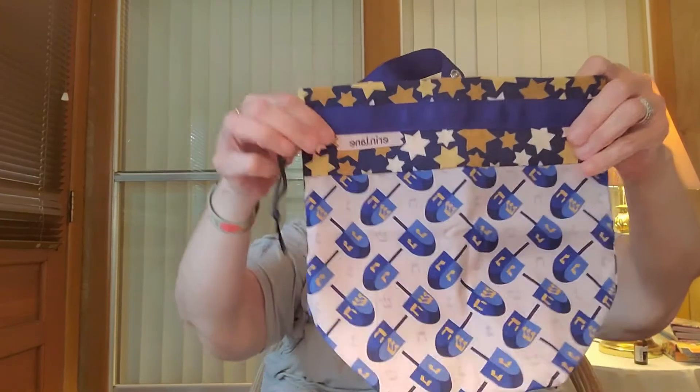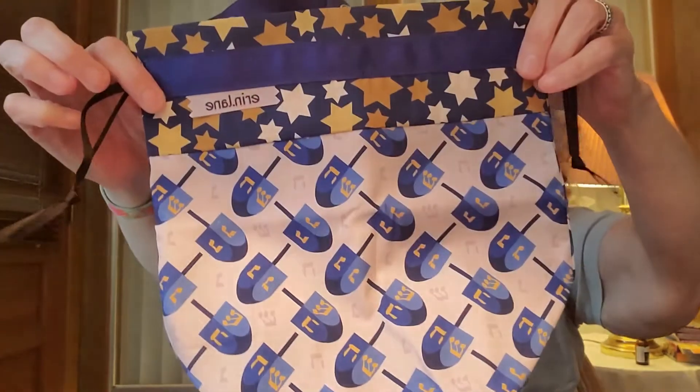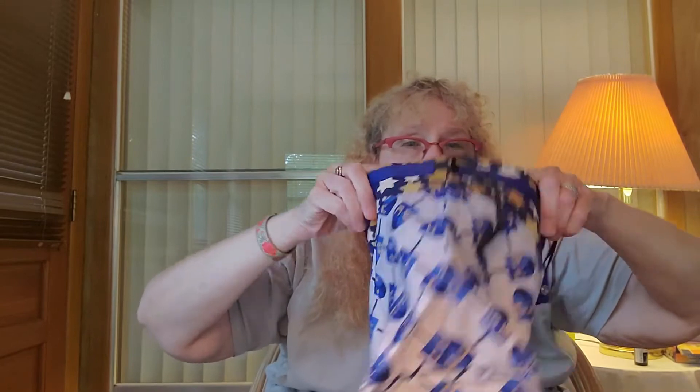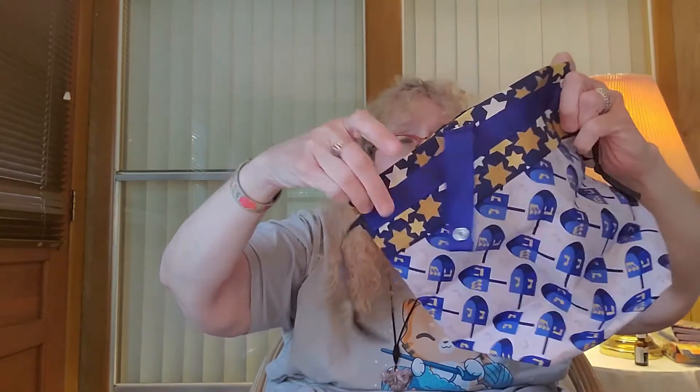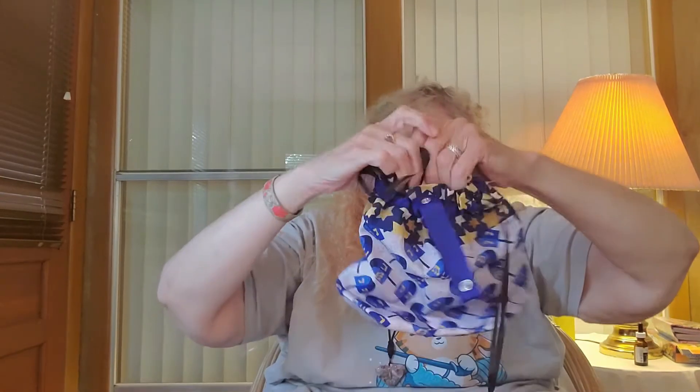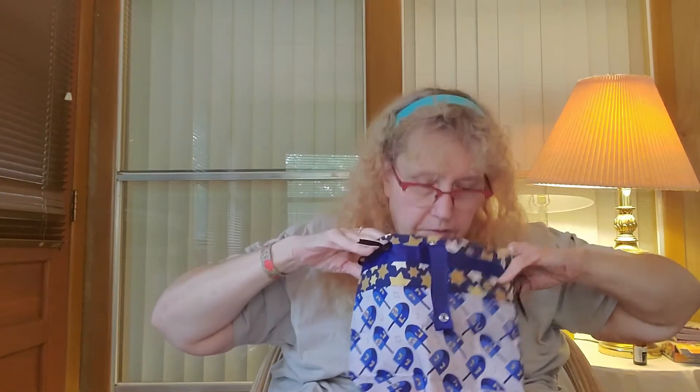This one is a sock project bag and it's dreidels, so it would be great for Hanukkah. It's got drawstrings and a cream color inside. That's cute.